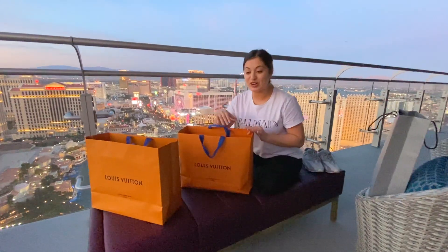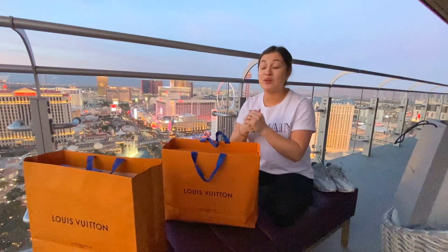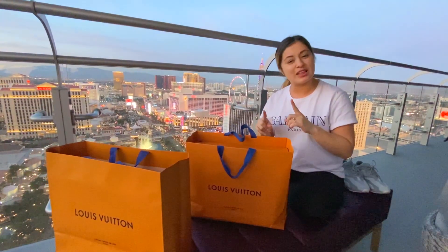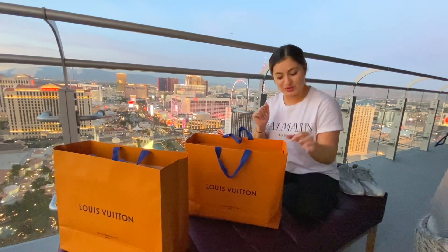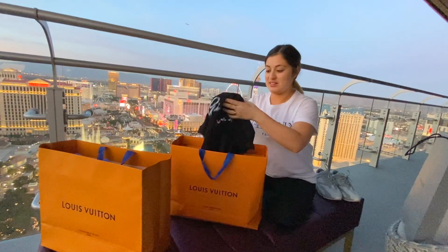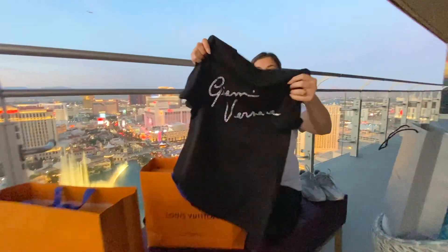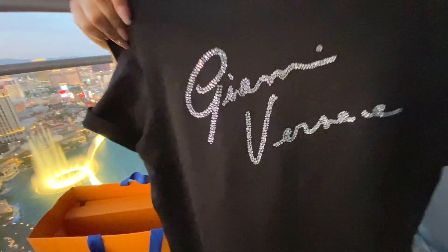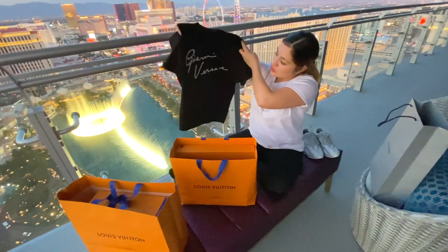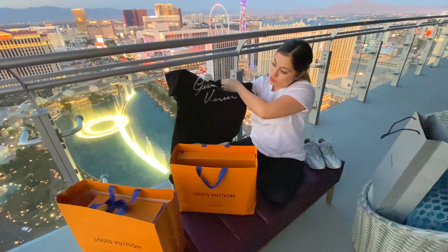Now starting with Versace — this shirt is probably my favorite right now. It's subtle but yet it's not. It's one of those shirts where you're like, oh okay, I see what you're doing there. It says Gianni Versace — so cute, so subtle. I love the black shirt with the rhinestones.